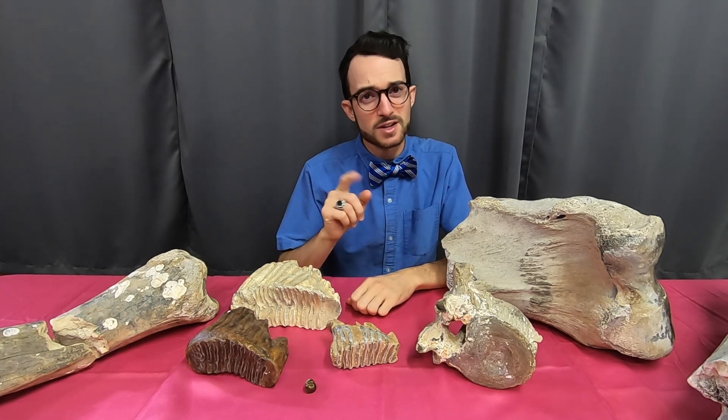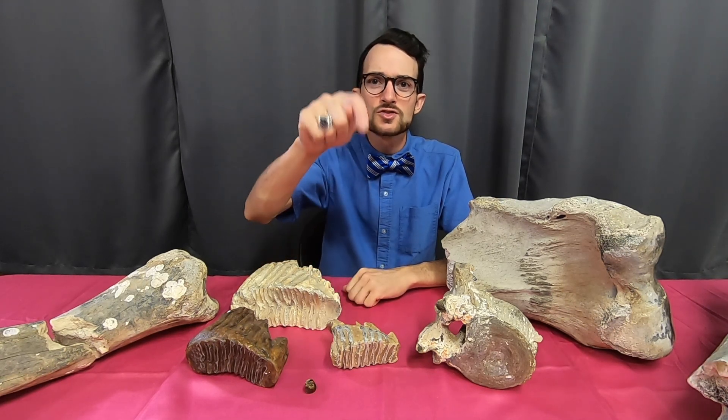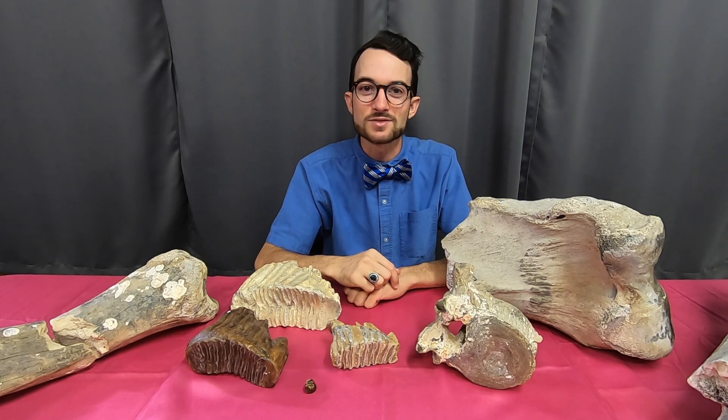However, South Carolinians in particular have a special connection with the Columbian Mammoth. How many of you watching today live in South Carolina? If you do, go ahead and drop a comment below with the city you're tuning in from.